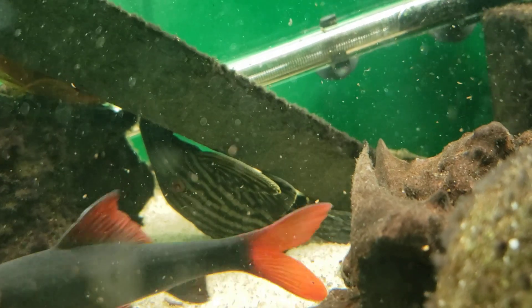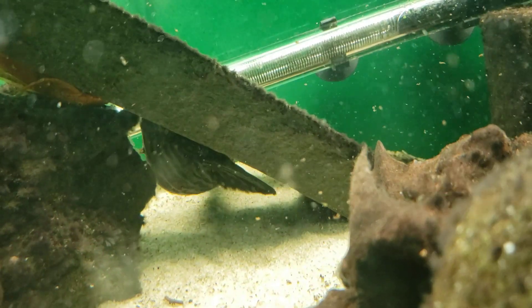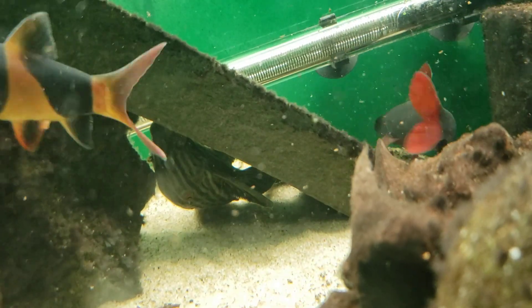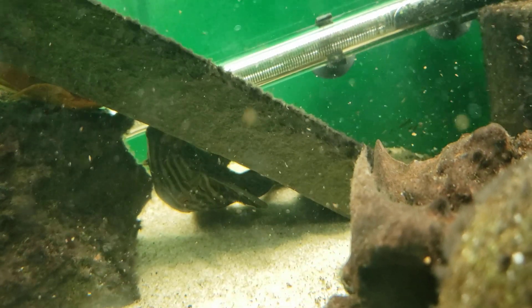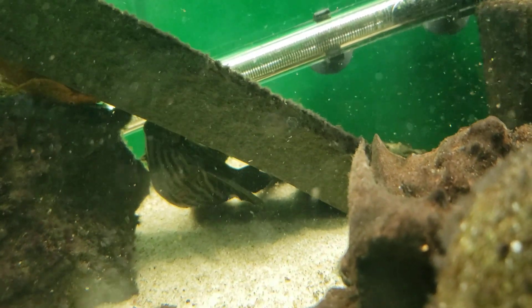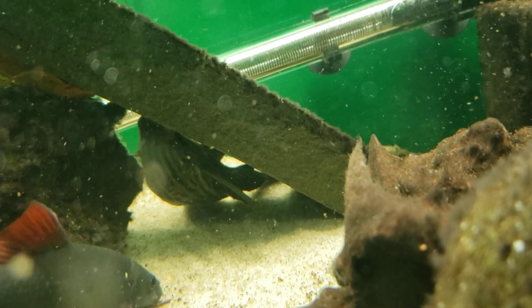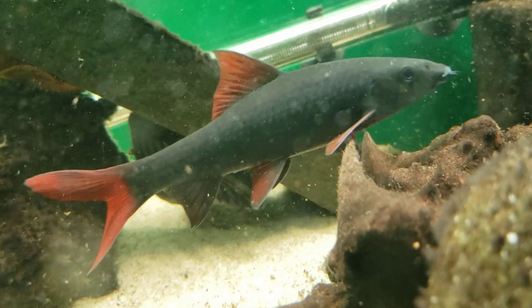They're a sucker-mouthed catfish and they have a tadpole-shaped body with a big bulbous head, thinner body, and thinner tail. These guys are super easy to take care of — they're not demanding fish. They're pretty, somewhat territorial.